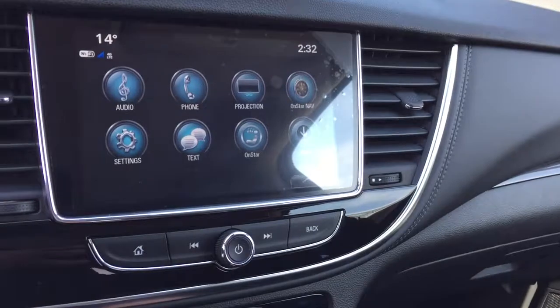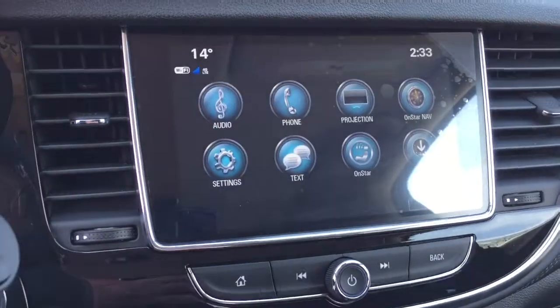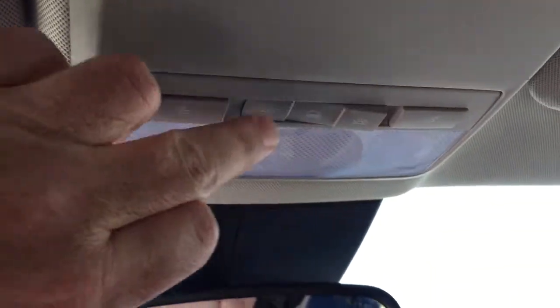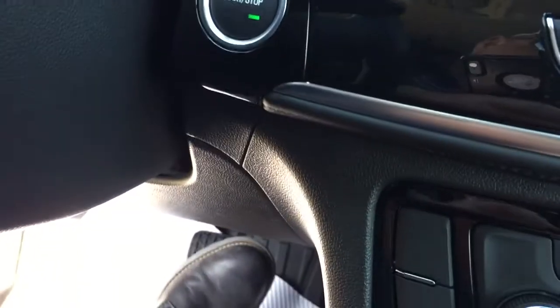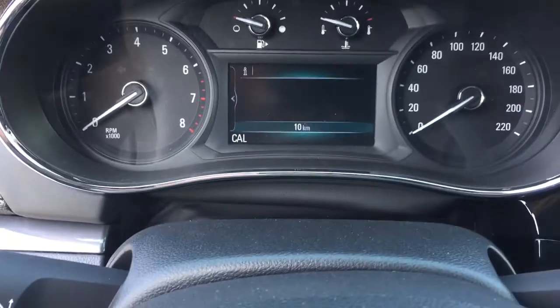Let's throw this into reverse and get a look at our full color rear backup camera with trajectory. OnStar service is also available to you at the touch of a button just above the rear view mirror, and up from there you have interior lighting. This is also a push ignition — I'm just going to put my foot on the brake, press this button, and that is going to disengage the engine. It's a nice little touch.